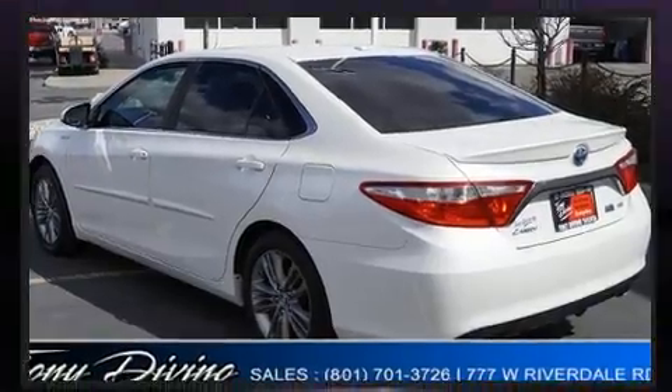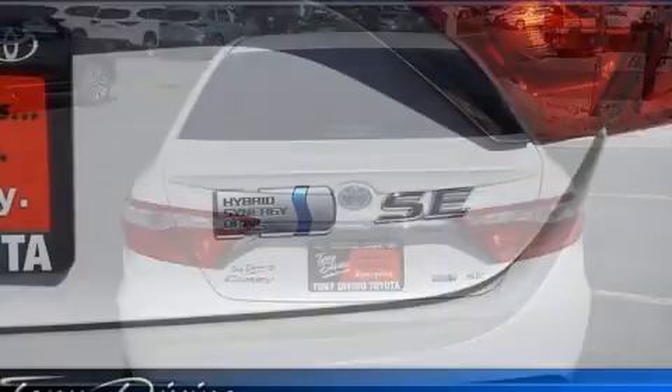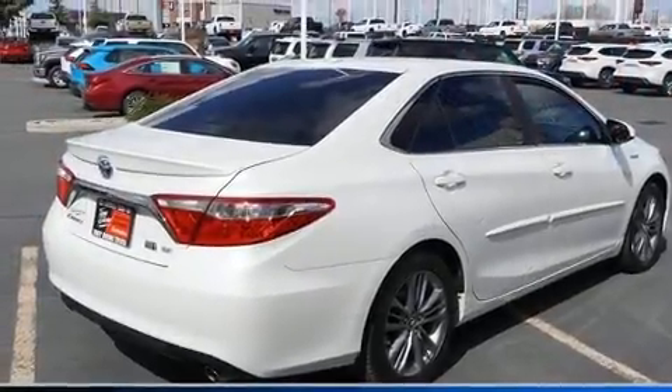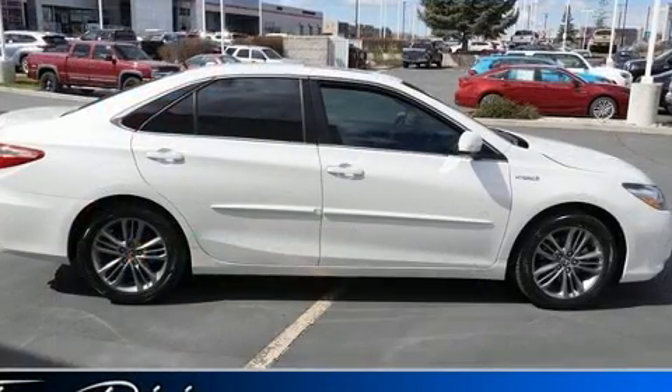Top features include a split folding rear seat, one-touch window functionality, an outside temperature display, remote keyless entry, and much more. Premium sound drives six speakers, providing you and your passengers a sensational audio experience.